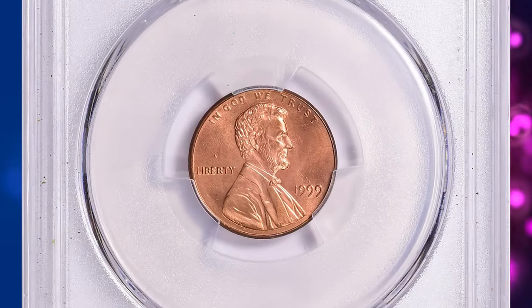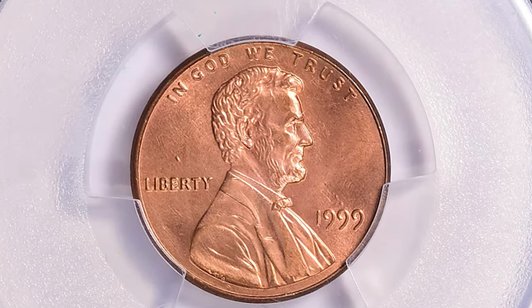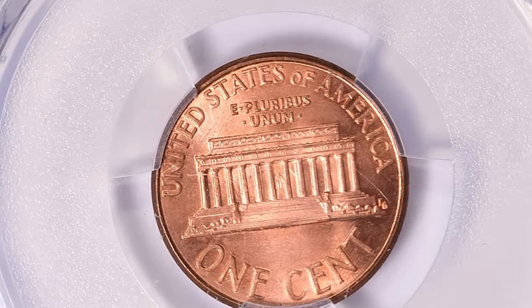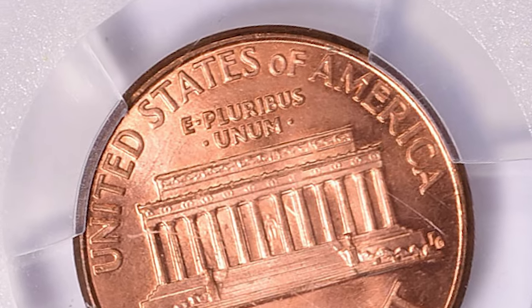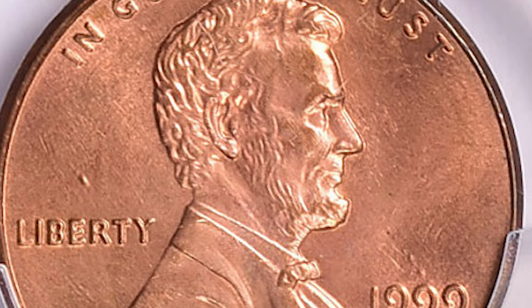As of 2009, this coin commands over $100 even in the lowest condition. Furthermore, thousands of examples of this variety are probably still in circulation. The 1999 Wide AM cents can be found in Mint State 8 grades and higher with some searching.